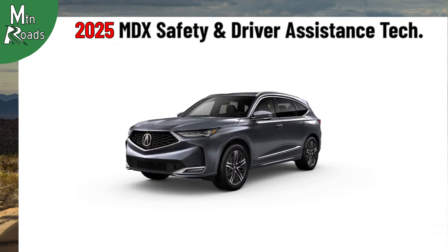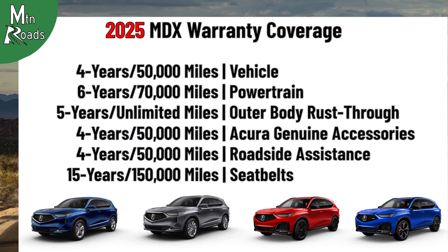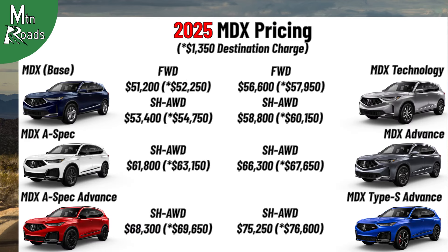All MDXs get Acura Watch, Acura's advanced safety and driver assistance technology, and the MDX lineup includes standard warranty coverage. Here's one more look at the prices for the 2025 Acura MDX.